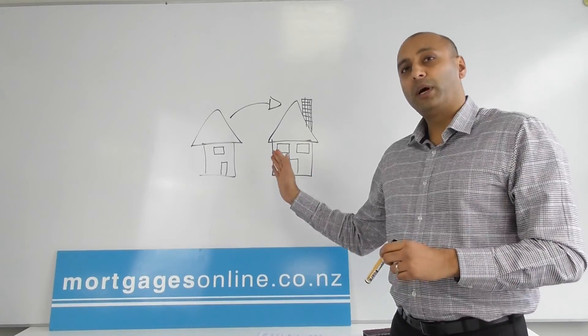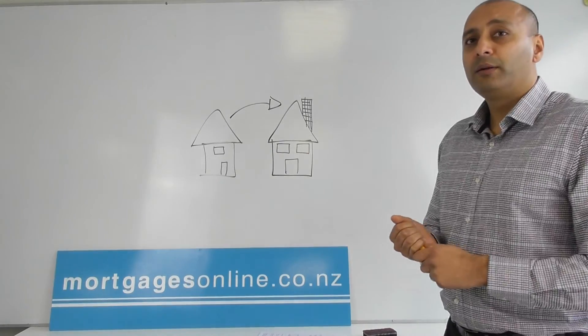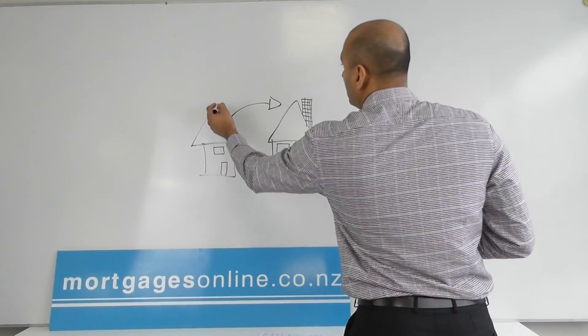Now of course, if you're unable to do this — if the bank's not happy with it because you don't have enough income or equity — then there are a couple of other ways you can still do the transition and still make it easier on yourself.